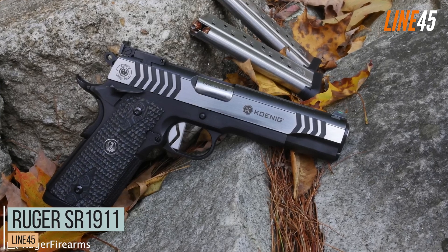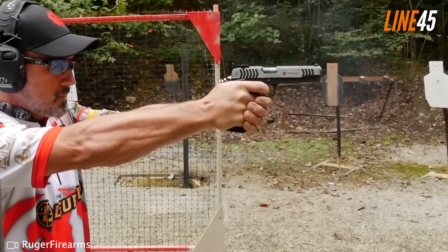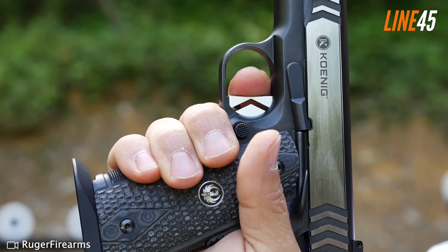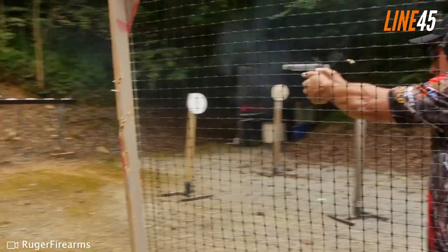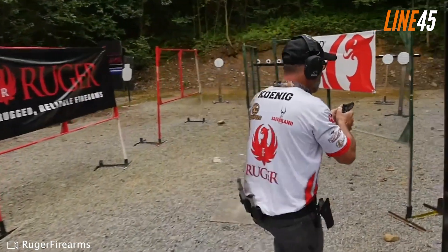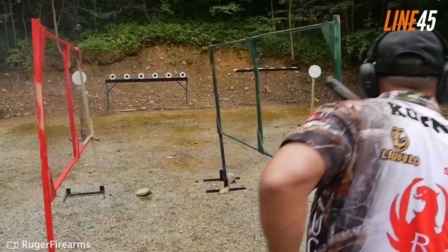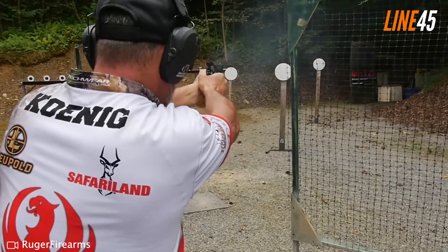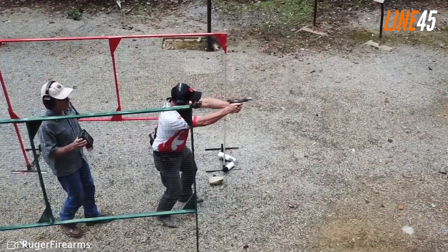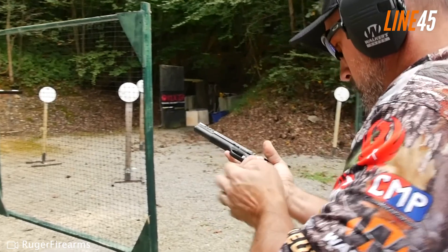Ruger SR1911. Ruger is definitely a popular name in 1911 pistols — their SR1911 lineup has received good remarks from various shooters, and has been expanded with the inclusion of Officer-style SR1911s. These guns come in two versions: a stainless .45 ACP pistol and a 9mm variant. The 9mm variant of the SR1911 has a two-tone aluminum construction and is the one I tested. Compared to the .45 ACP, the 9mm has noticeably less recoil and a higher capacity — eight plus one rounds.